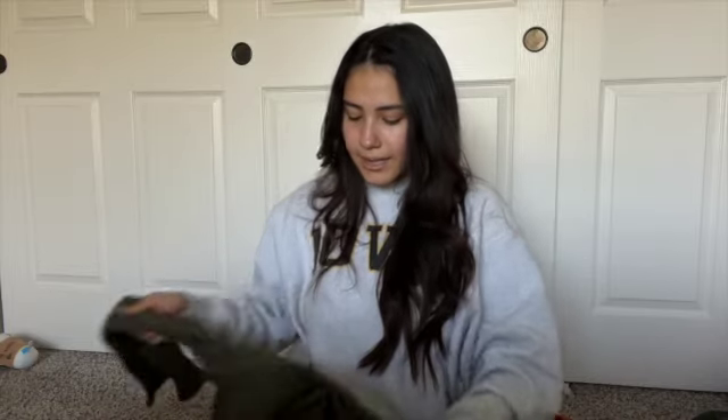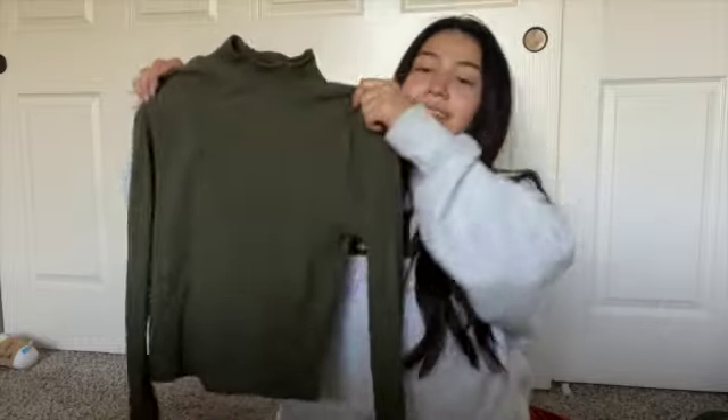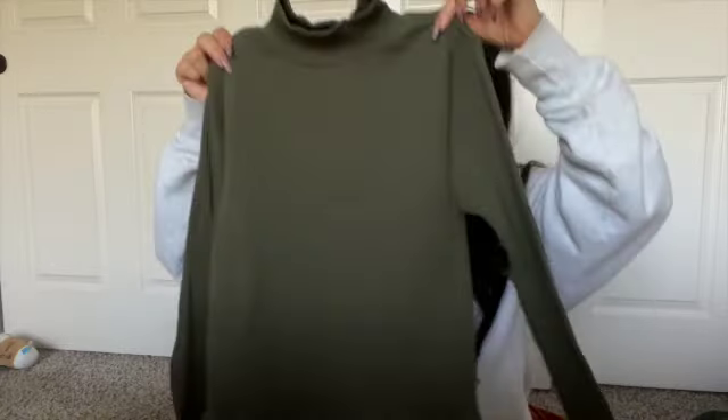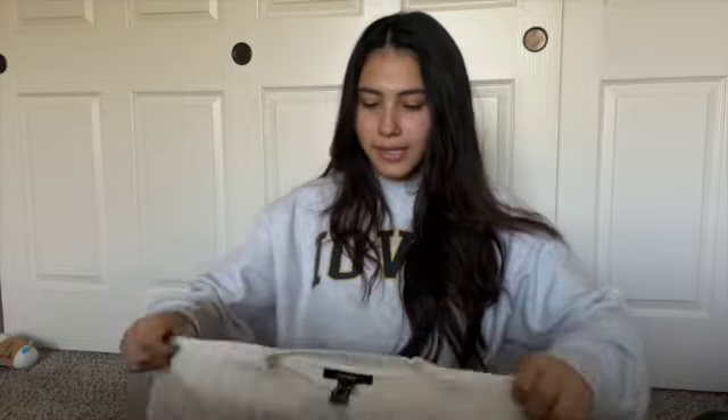The next thing I got was another perfect piece for fall. I got all the fall colors because I didn't have any. I haven't really gone shopping for long sleeves or sweaters, so this is perfect. It's a green shirt with a little turtleneck vibe, long sleeve because it's getting cold outside. It's kind of like a crop top — perfect with some boyfriend jeans, super cute.